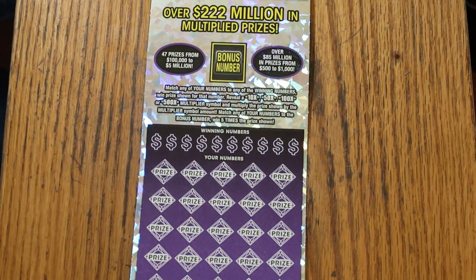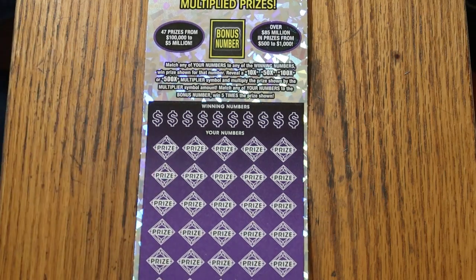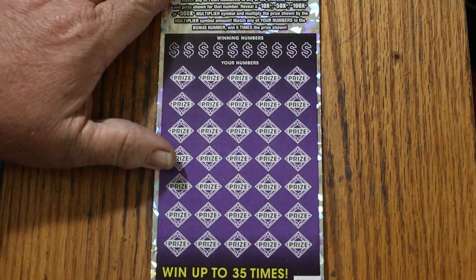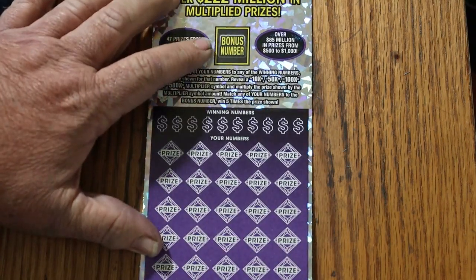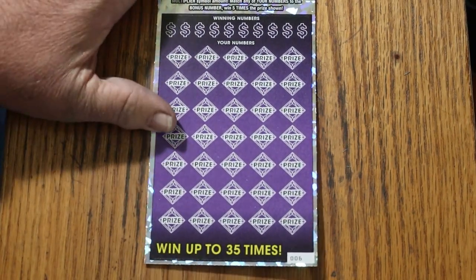This is a match-your-winning-number game. Find multipliers at 10, 50, 100, or 500 times, or the bonus number for five times. You can win all 35 prizes. It's the only thing on this ticket I have yet to accomplish. I've gotten all the multipliers, I've had three claimers — two $1,000s and a $2,500 — and the $2,500 was on that bonus number with a 500 under the number.